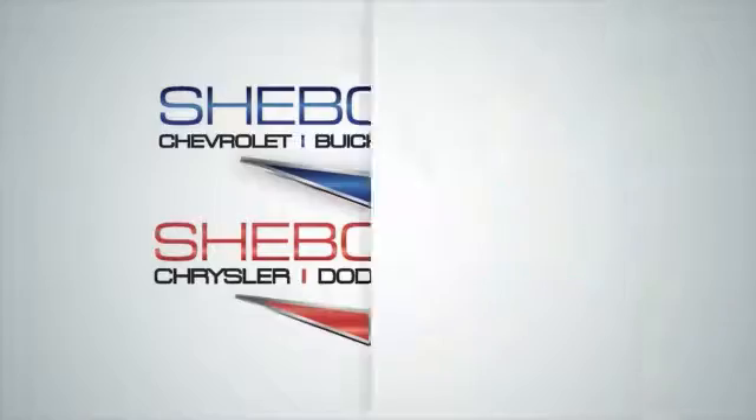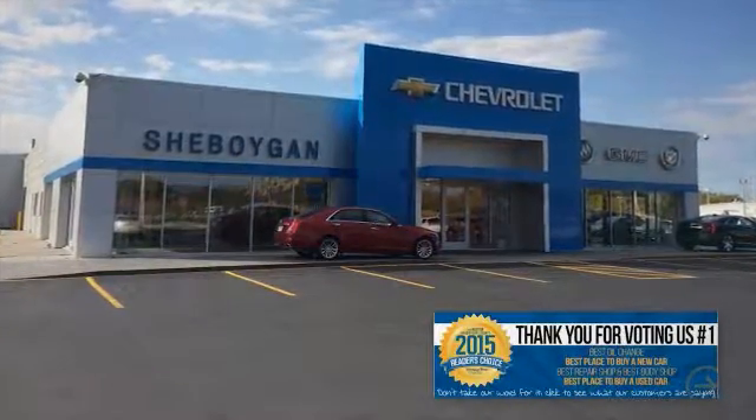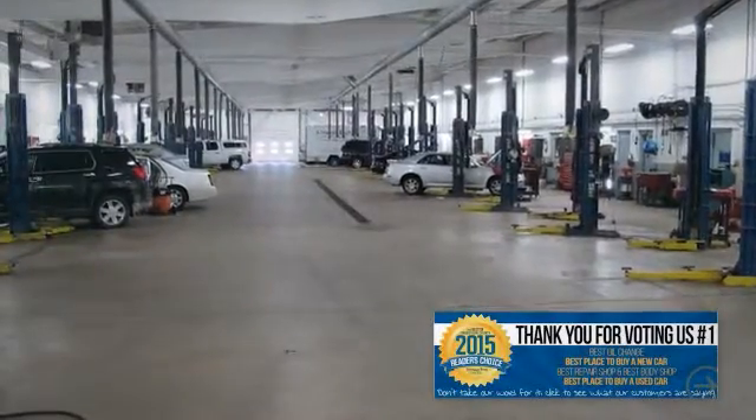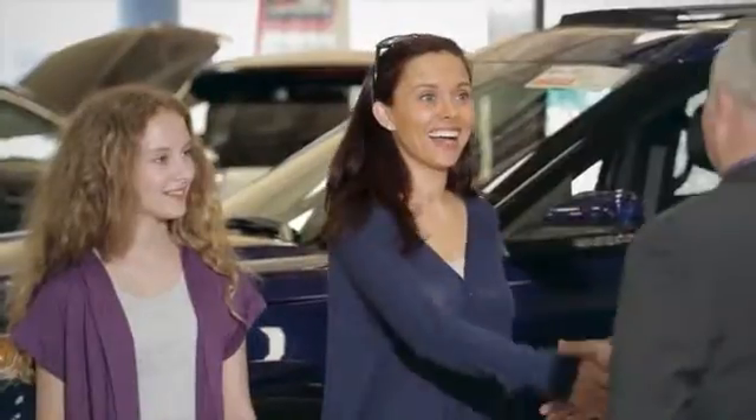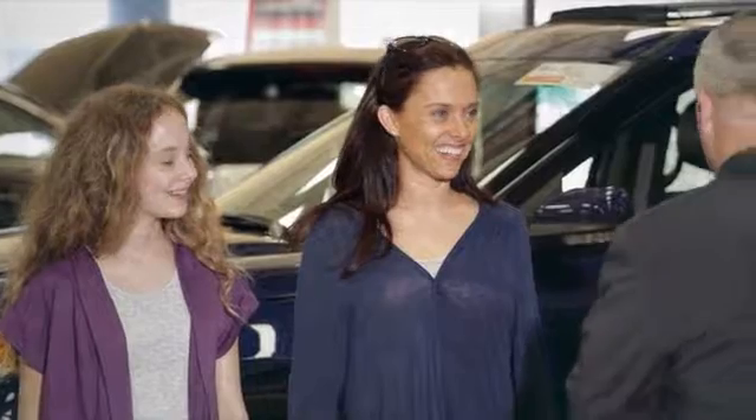Choose Sheboygan Auto and find out why readers of the Sheboygan Press voted us number one as the best place to buy a new or used vehicle, best oil change, best repair shop, and best body shop. We are a no-hassle, no-haggle, no-commission dealership, which means no high-pressure sales tactics.